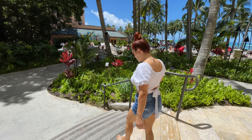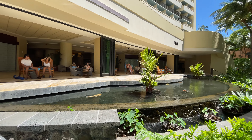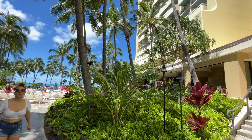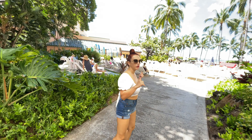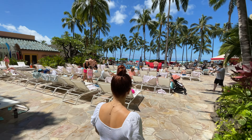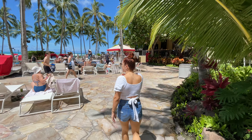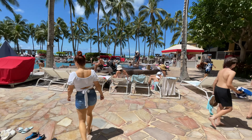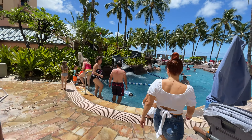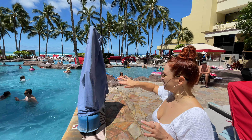Now let's head over to the pool area. Sheraton has two different pools — one for keikis, which means kids in Hawaiian, and one for adults only. From this side, all the rooms face towards Diamond Head, so if you get a higher-floor room you'll get a beautiful view of Diamond Head and the ocean. All the keikis are splashing around — they actually have a water slide! Look, the water is going down and the kids are loving it!